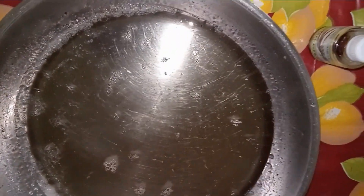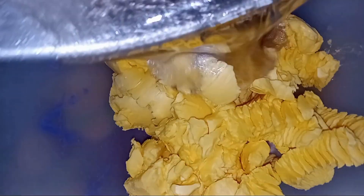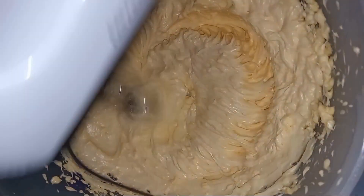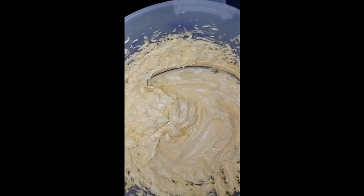Pour the sugar into your frying pan, add in the water and then give it a little stir. Now place it on your source of heat and allow it to cook. Do not stir it as it cooks — just leave it on your source of heat and when it starts to bubble up, take it off the heat and let it cool for about 10 minutes. After that, transfer it into the bowl containing the butter and then use the hand mixer to combine everything together until the butter has a spreadable consistency. Add in the vanilla essence and then your buttercream is ready.